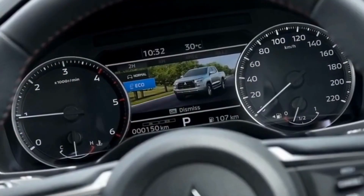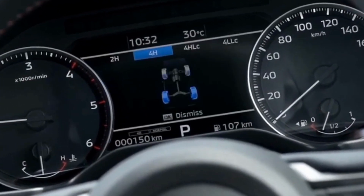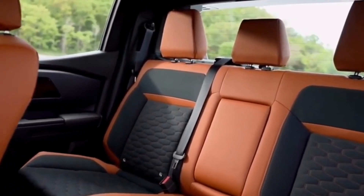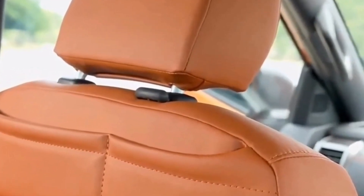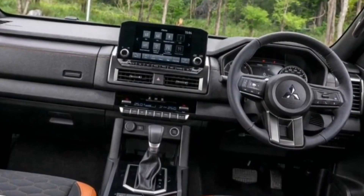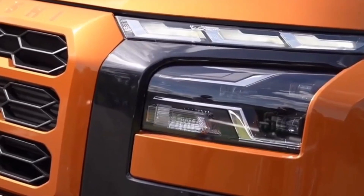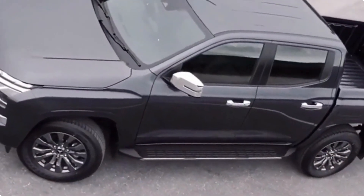Under the hood, the 2024 Triton offers an array of powertrain options to cater to different needs. The base model features a responsive 2.4-liter four-cylinder engine, while the higher trims come equipped with a more potent 2.5-liter turbodiesel engine. Expect an impressive blend of power and efficiency, making the Triton ideal for both daily commutes and off-road adventures.